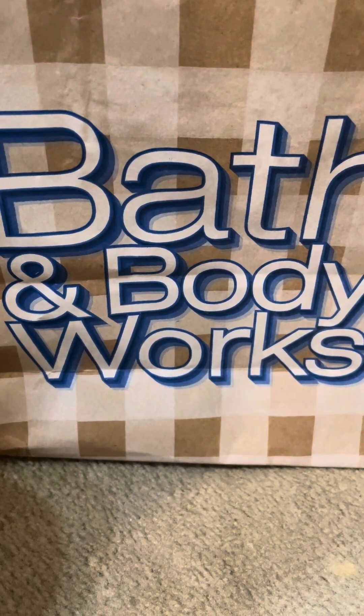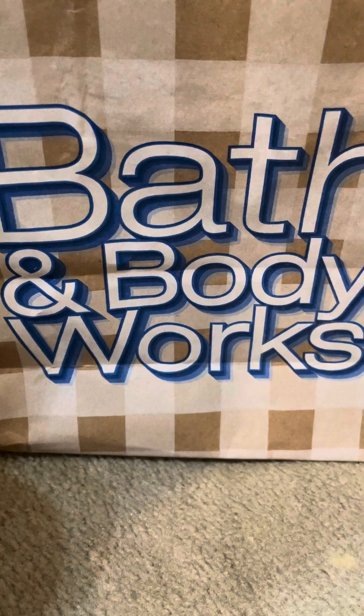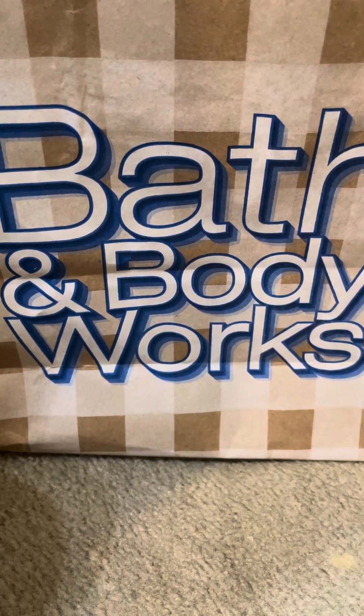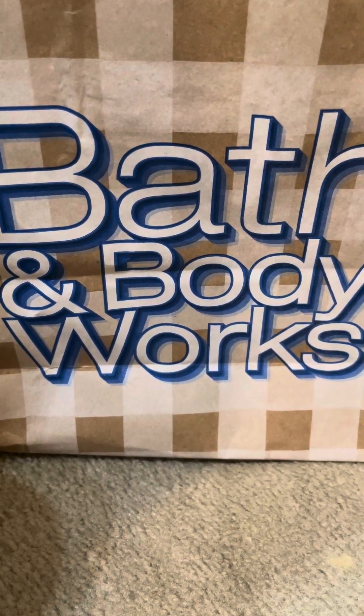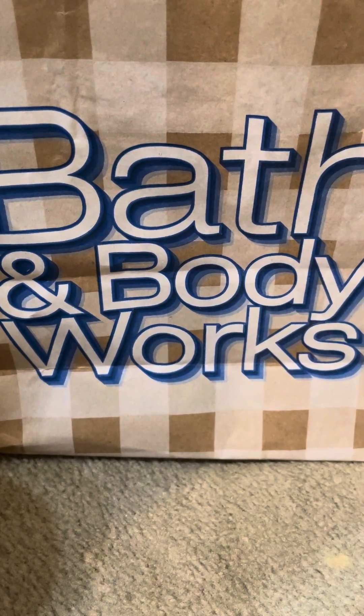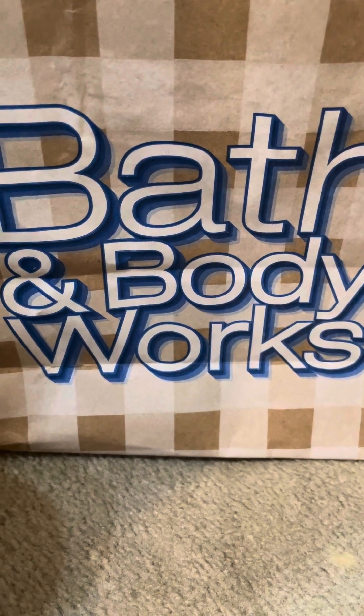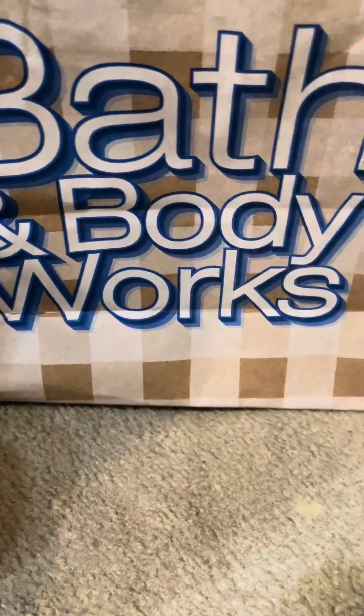Hi, welcome back to my channel, Candle Fluffy Performs Reviews. Today I'm sharing with you all the candles that I finished in the month of September 2024. I've got all Bath and Body Works candles except I have one Walmart candle, so I'm going to talk about it first.